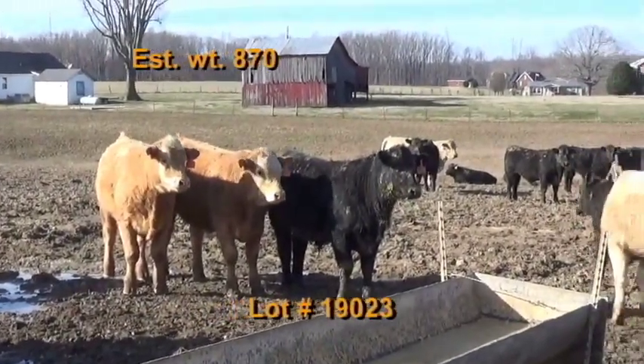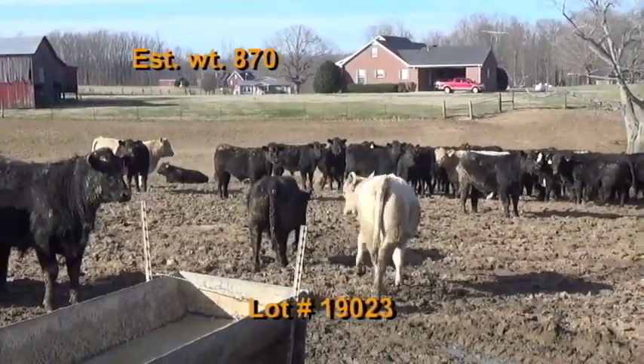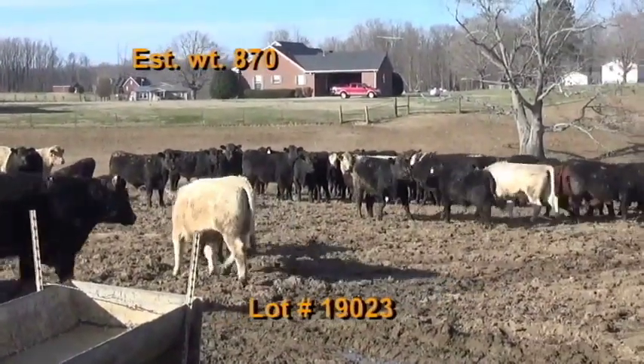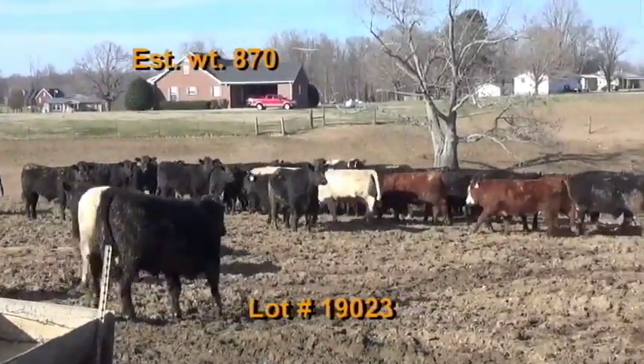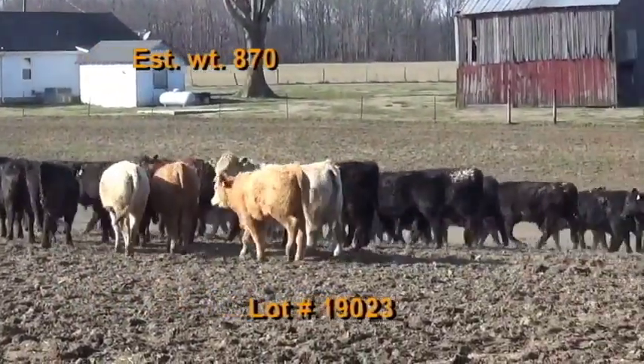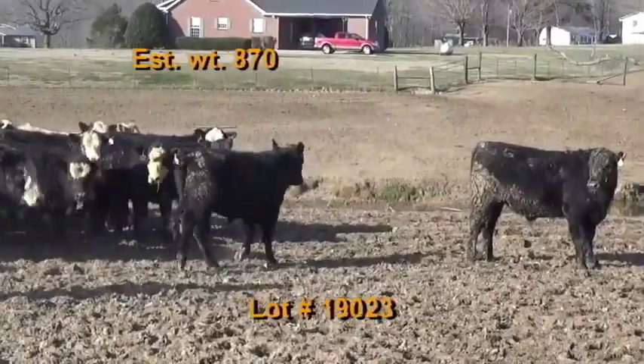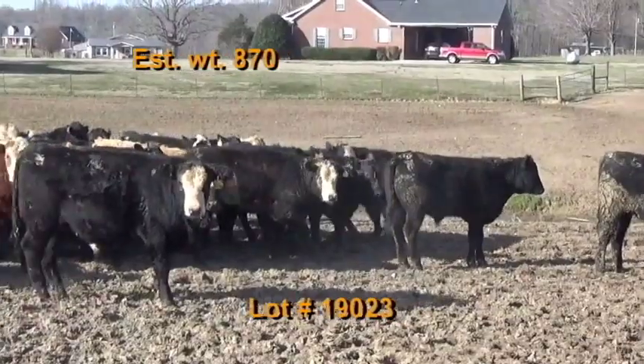Lot number 23 is the Jerry Ray consignment, Tullahoma, Tennessee — BQA certified. 57 steers estimated to weigh 870 pounds. They grade 100% number ones. There are 48 blacks, seven Charolais crosses, and two red baldies. They're on pasture and hay plus three pounds of ground corn per day.